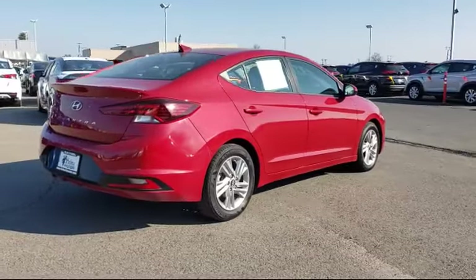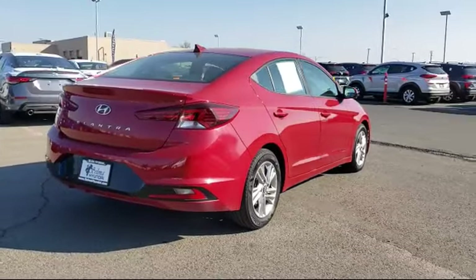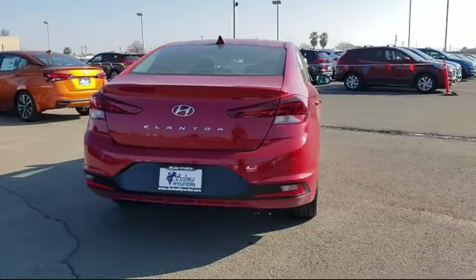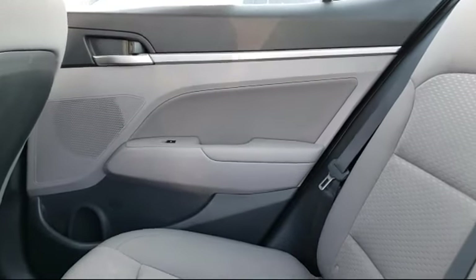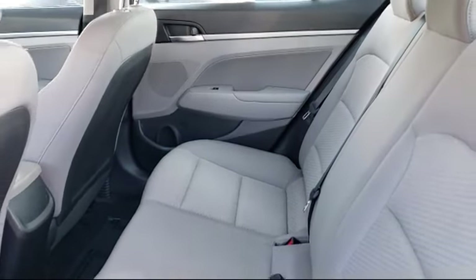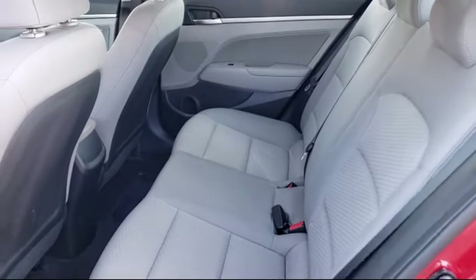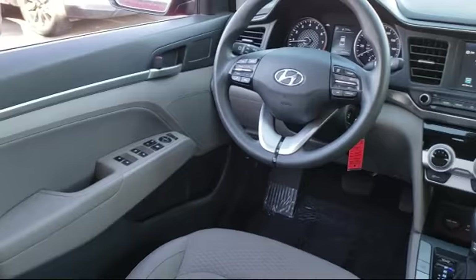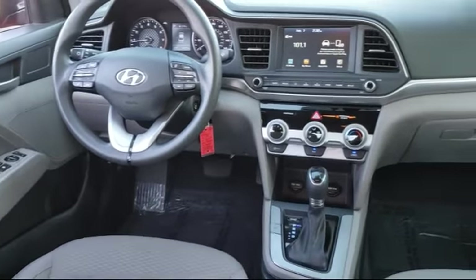Since 1989, the Selma Auto Mall has been providing outstanding service to the Central Valley. The massive Selma Auto Mall is the largest auto mall from the Sacramento area down to Los Angeles, and has been a recognized leader in the National Automotive News Magazine and many trade publications. With over 40 awards collectively between the dealerships,